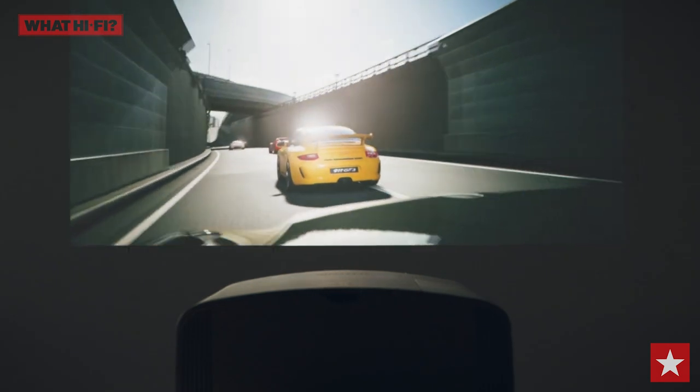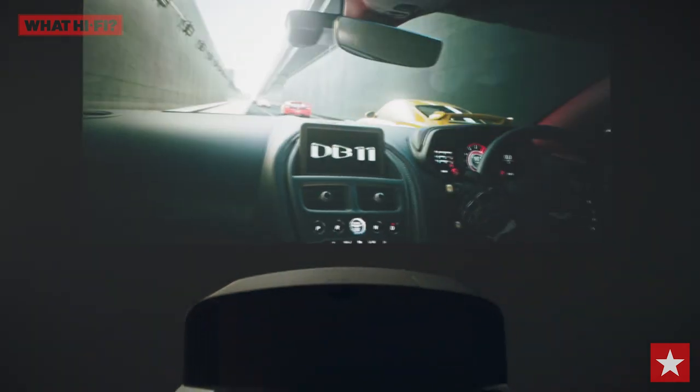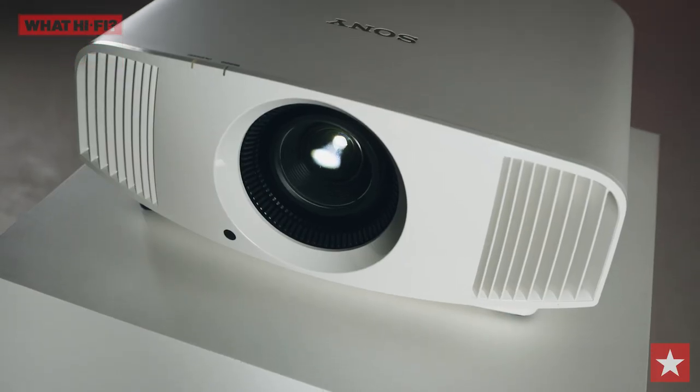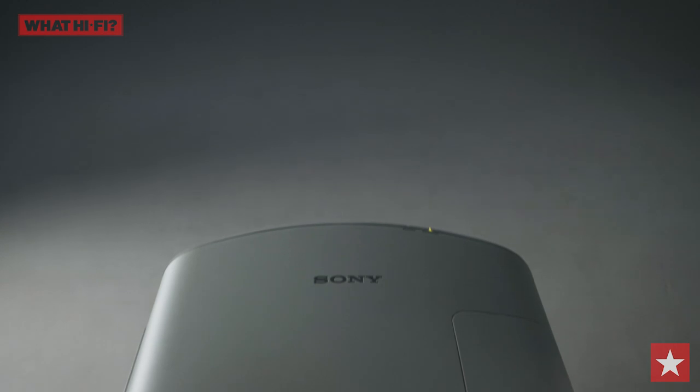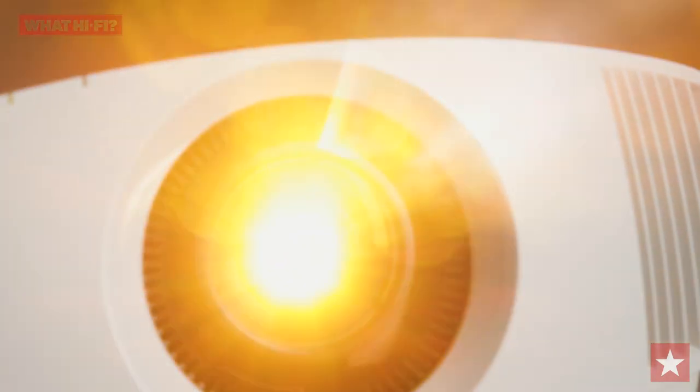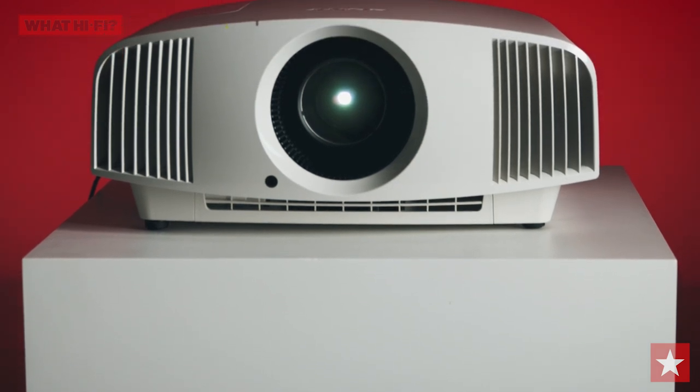If you're in the mood for some escapism, the Sony delivers sharp edges and vivid colours that will immerse you in the on-screen action better than anything we've tested at this price. Whether you're watching 4K, HD or even 3D, you can expect an image that's endlessly watchable. The Sony VPL VW270ES does its lineage proud, upping the picture game and delivering a scintillating home cinema experience.